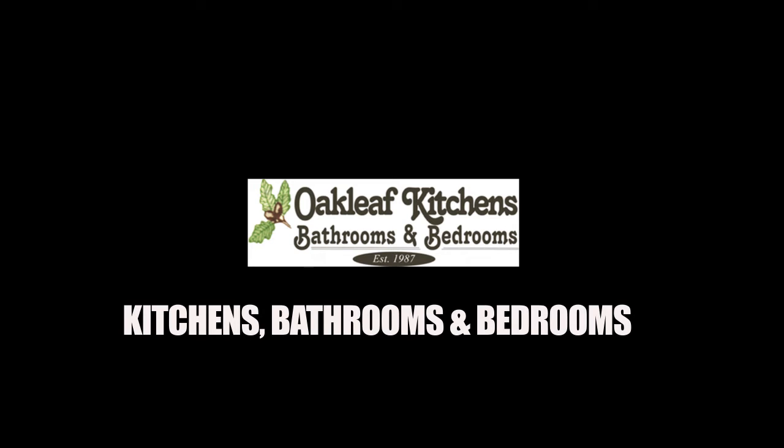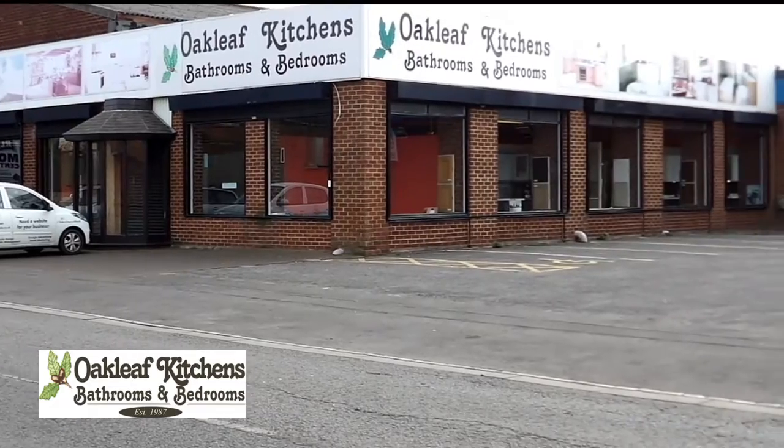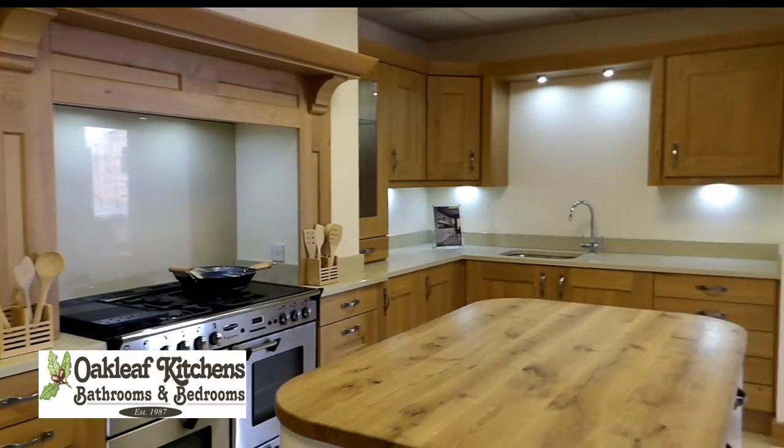Why not visit our Hartlepool showroom, directly behind Tesco Extra and Long Hill Industrial Estate. We have a huge choice of over 200 door styles with a fast choice of worktops and handles to suit.